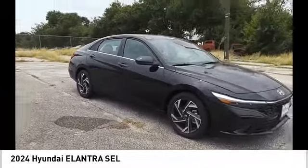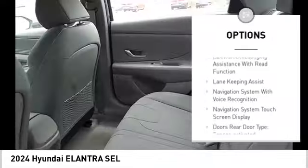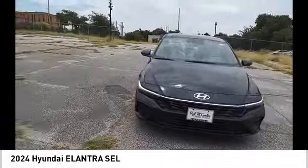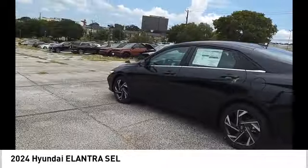Here are some of this vehicle's great options: power windows with safety reverse, stability control, power brakes, braking assist, traction control, voice-activated navigation system, rear view camera, driver attention alert system, audio radio touchscreen display, and electronic messaging assistance with read function.